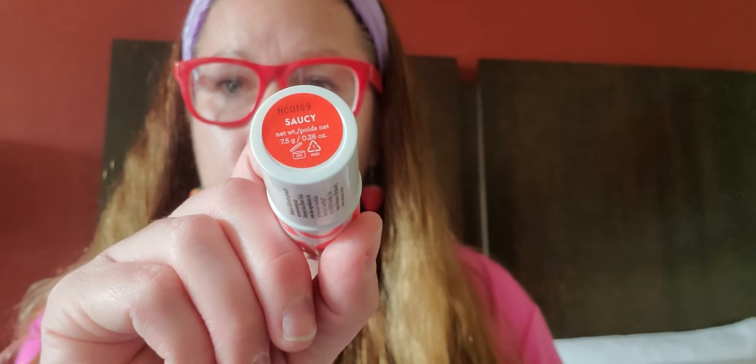Here is the other one — same exact brand. This says vibrant coral tinted balm and it states all the other magnificent things that it does not carry inside of this product. Here is the balm from that package and this is what it looks like for your cheeks and your lips. And this one is called Saucy. That is what it's called. Who doesn't want to be a little saucy?